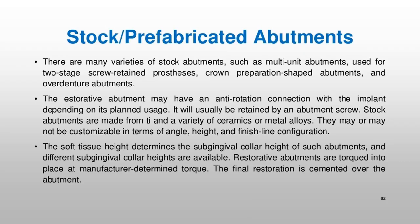There are many varieties of stock abutments, such as multi-unit abutments used for two-stage screw-retained prostheses, crown preparation-shaped abutments, and overdenture abutments. The restorative abutment may have an anti-rotation connection with the implant depending on its planned usage, and will usually be retained by an abutment screw. Stock abutments are made from Ti and a variety of ceramics or metal alloys. They may or may not be customizable in terms of angle, height, and finish line configuration. The soft tissue height determines the subgingival collar height, and restorative abutments are torqued into place at manufacturer-determined torque. The final restoration is cemented over the abutment.